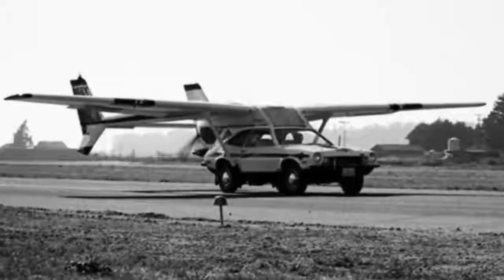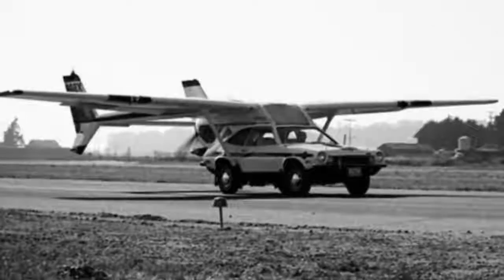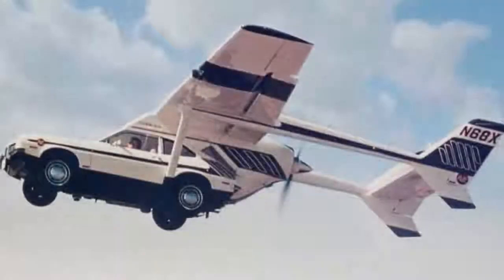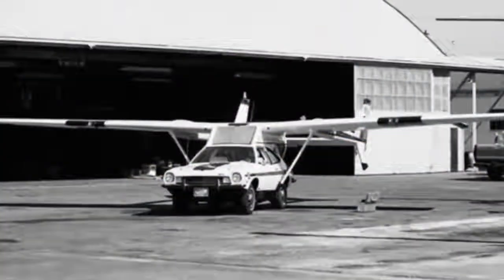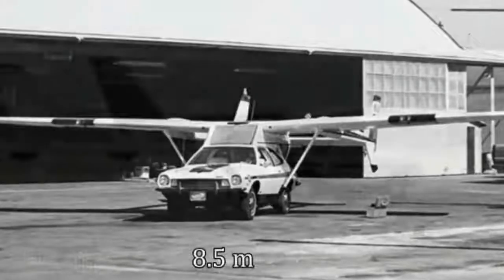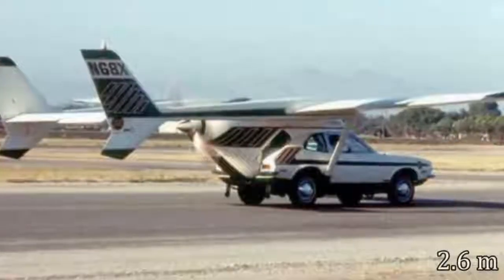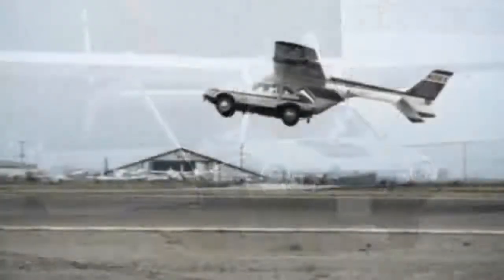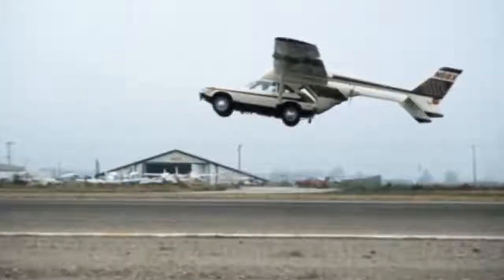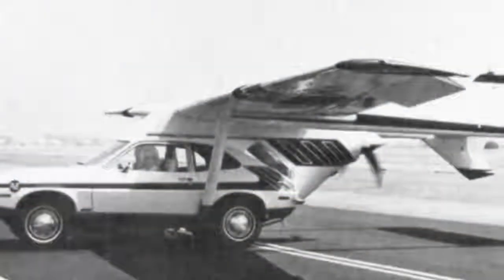Number 2. The two prototypes of this one were made by fusing the rear portion of a Cessna Skymaster to a Ford Pinto, giving it the nickname the Flying Pinto. The craft had a wingspan of 38 feet, a length of 28 feet, and a height of 8.5 feet. Production was slated to begin in 1974 with prices starting at just over $18,000. Unfortunately, a known problem with the right wing strut detaching occurred during a test flight in 1973, causing a crash that killed the designer and vice president of the company, effectively ending the project.